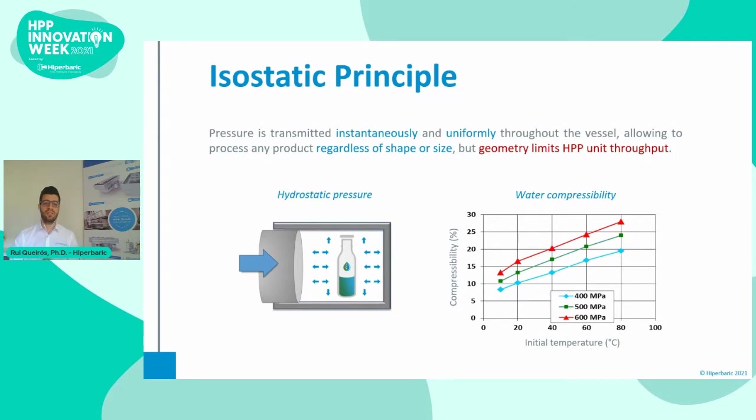Another thing to consider is that products compress under pressure. For instance, at 600 megapascal, water compresses about 15%, meaning its volume will decrease around 15% when under pressure. Then, upon decompression, it returns to its original volume. This means that most products will reduce their volume under pressure, and the packaging must be able to adjust to this volume reduction. Therefore, 15% should be the minimum compression value that packaging materials should withstand, and an additional 5% to 10% of compressibility is recommended to compensate for the collapse of gas in the headspace.